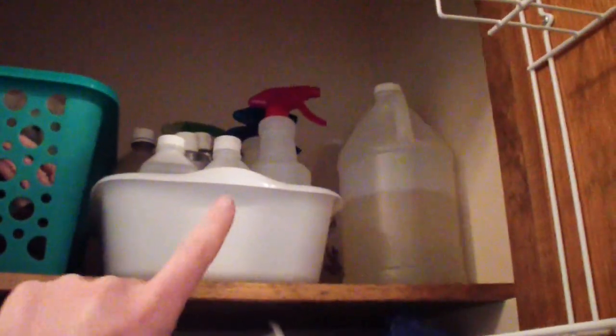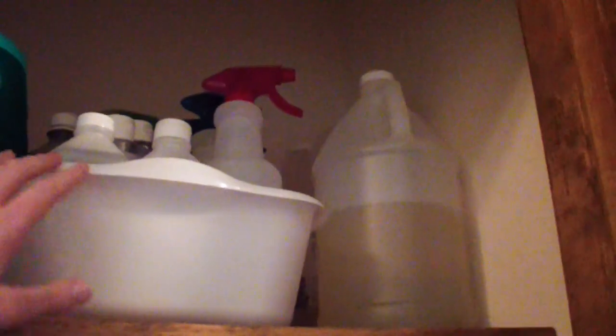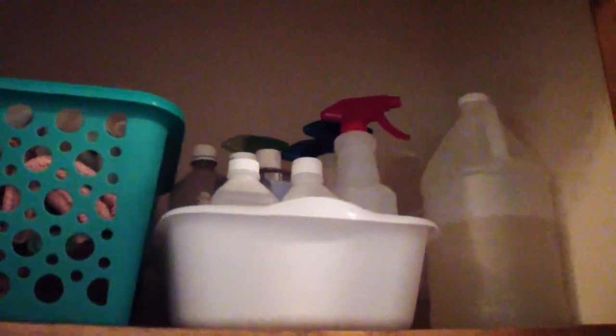This is a dish bin I'm using to corral my cleaning supplies together. I have some rubbing alcohol, castile soap in the back, some vinegar, and the spray bottles are all different diluted ratios of the Thieves cleaner concentrate — which is right here. I have one for glass and mirrors, one that's a heavier dilution ratio for toilets or bathroom sinks and counters, and then a moderately diluted one for multi-purpose cleaning like wiping off the table.